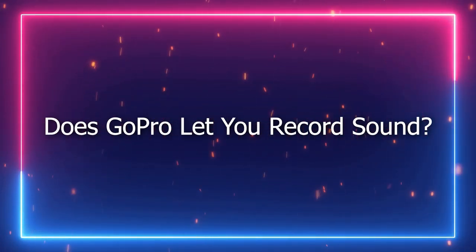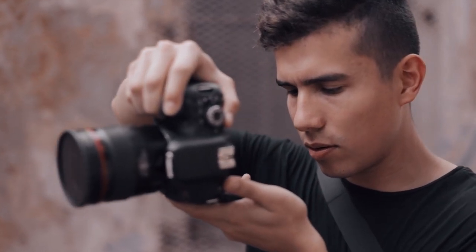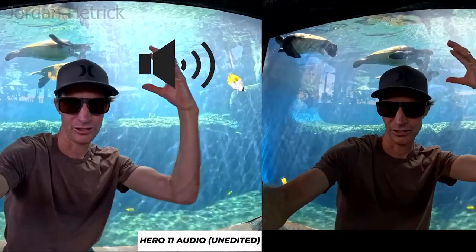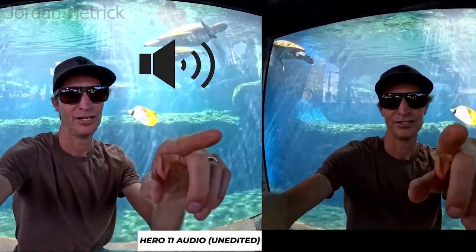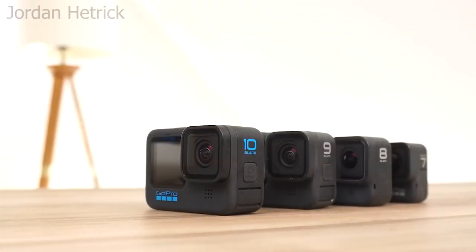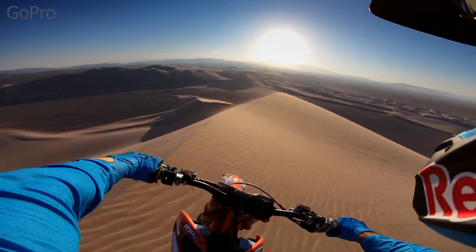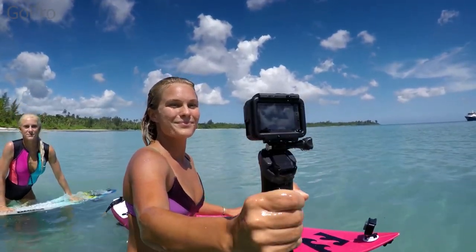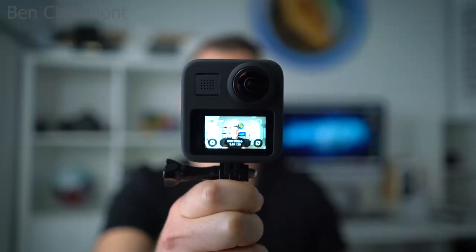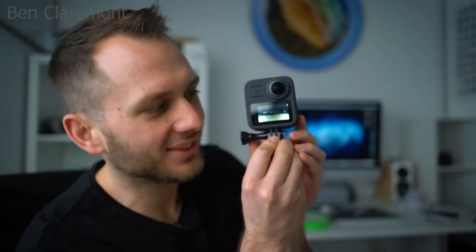Does GoPro let you record sound? Quick answer: yes. Just like most cameras that have video recording capabilities, GoPro products can record audio as well. Most of the models have built-in microphones to help you capture the sound. However, with that alone, you can't expect studio-grade quality, which is quite understandable. While it's true that older versions have lower audio input quality, the brand keeps improving this aspect, which is very evident in their GoPro Max model. This gear is now equipped with 6 mics to ensure better sound recording.